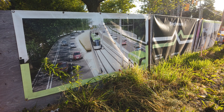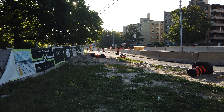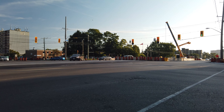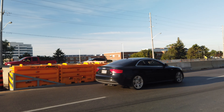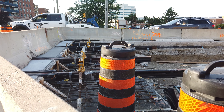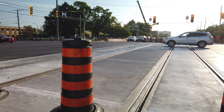Our first stop would be Birchmount Avenue, where the Birchmount stop of the Crosstown will be located, just two stops from the eastern terminus at Kennedy. This stop would consist of a pair of side platforms located in the median of Eglinton at the intersection. So far we can see that the area has been cleared out and the tracks have already been installed at the intersection, waiting to be connected once the platforms are built.